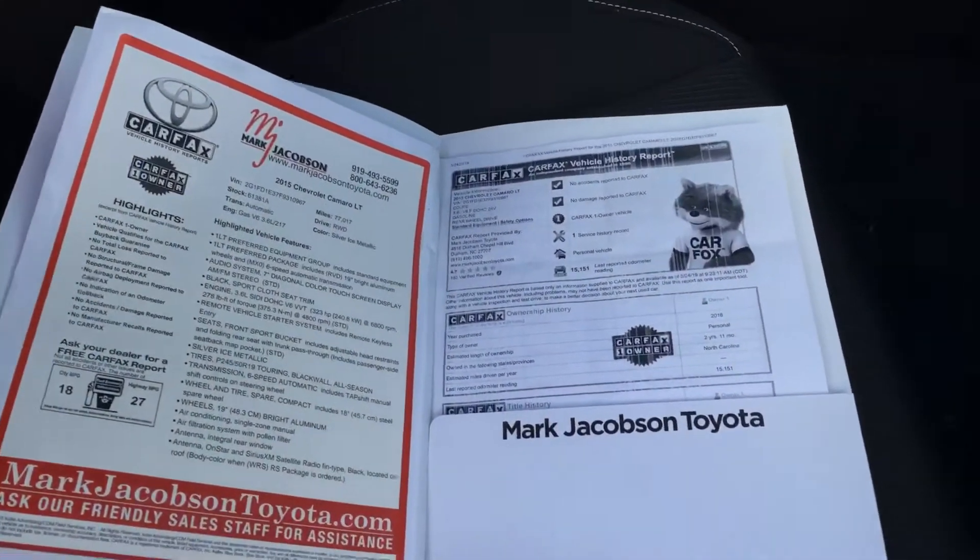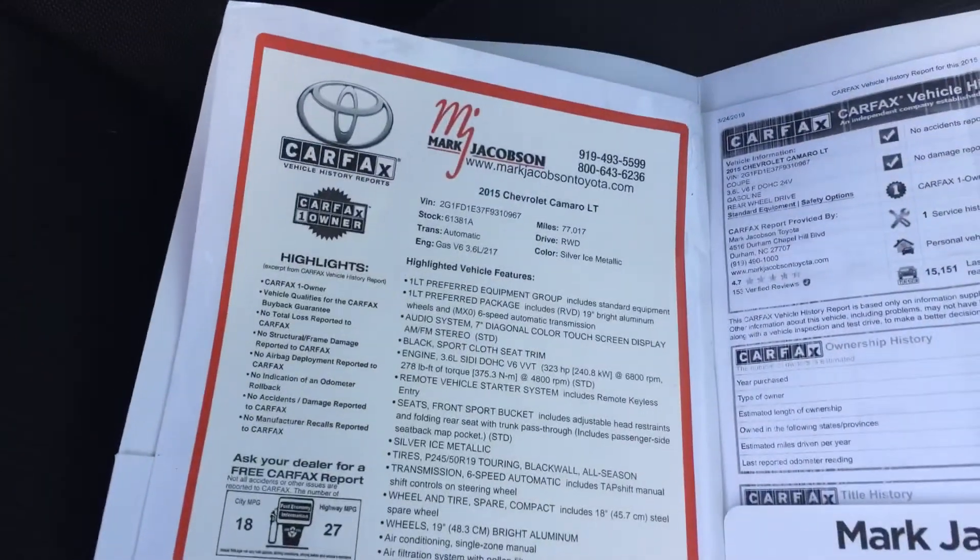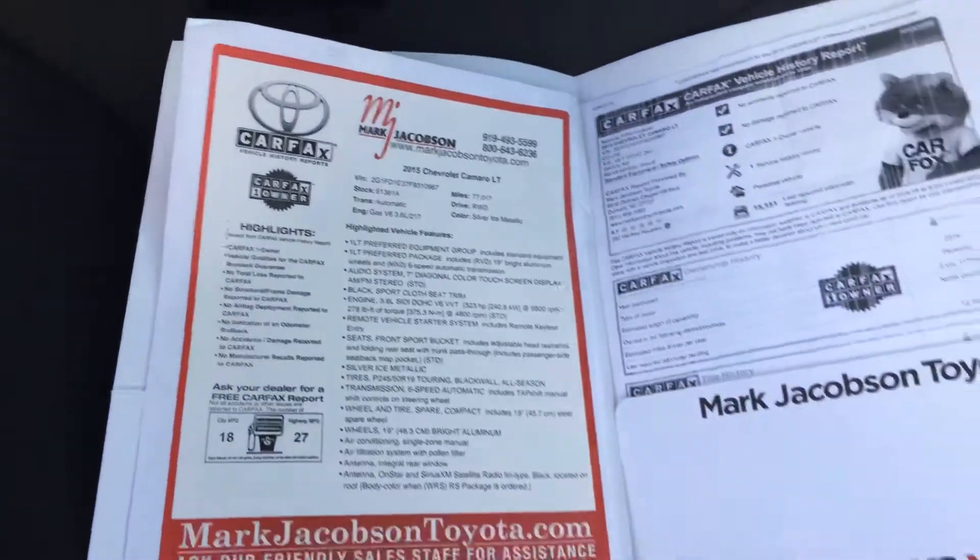Here's some information: it is no accidents, no damage. It is a one owner vehicle and it only has 77,000 miles.